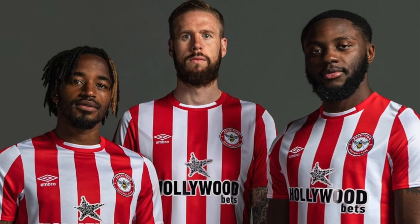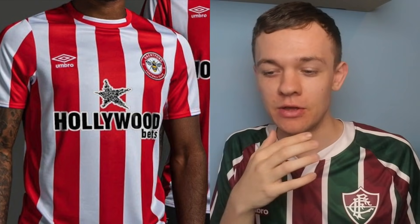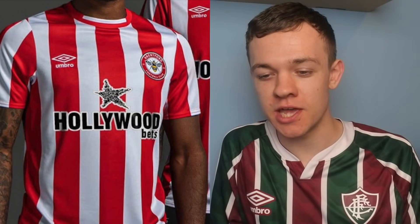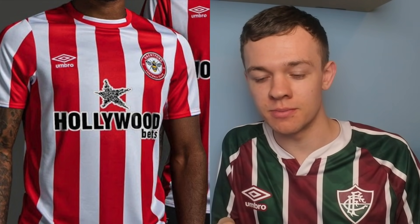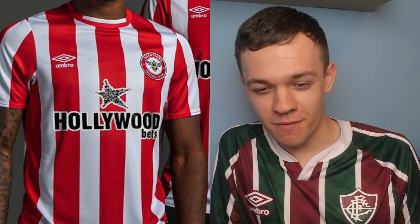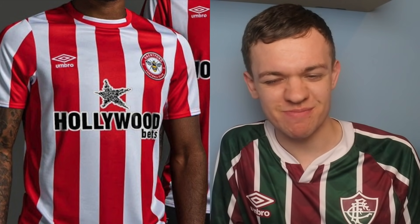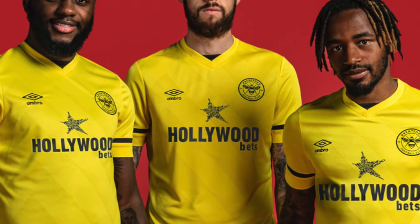Next up, we go to Brentford, where I'm not sure about these two kits. I think what it is — the sponsor isn't the greatest in the world. They've gone with a betting sponsor this year, which the majority of clubs do. The companies have paid the most amount of money, but in terms of the actual look of that sponsor, it takes away from the kit a little bit for me. That home one especially, I give that a 5 out of 10 maybe. The away kit I'm feeling a little bit more, and I'll stretch to a 6 out of 10 for that one.